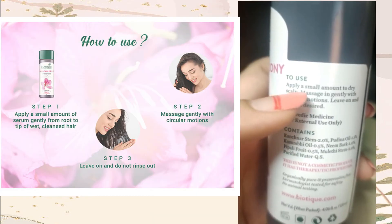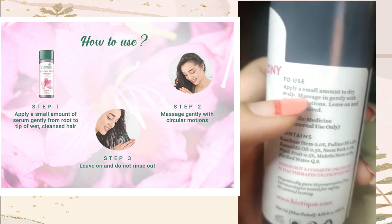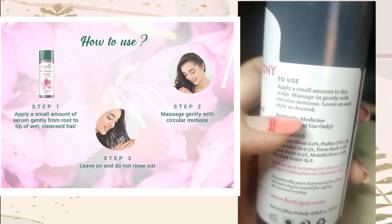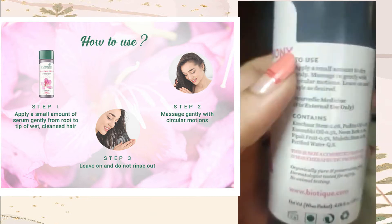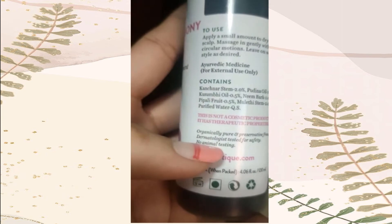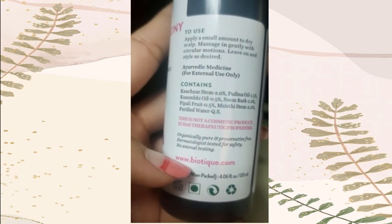You have to apply it in a small amount to your hair, dry hair and scalp, and massage it gently in a circular motion, then leave it and you're ready to go. The best part is there's no animal testing, it's organically pure, preservative free, and dermatologically tested.